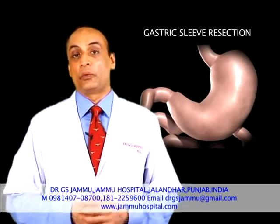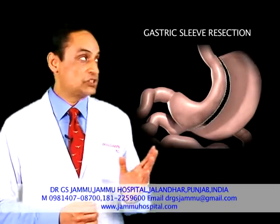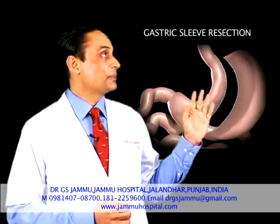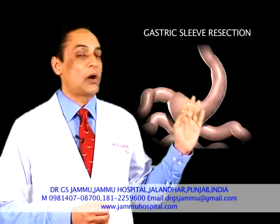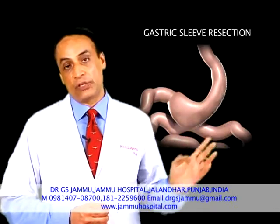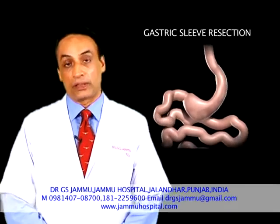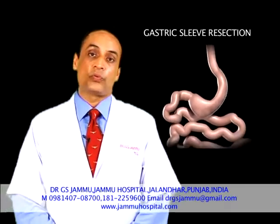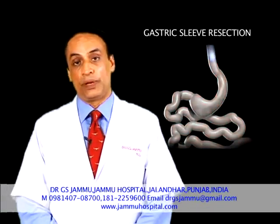After Roux-en-Y gastric bypass, we are doing laparoscopic sleeve gastrectomy. In laparoscopic sleeve gastrectomy, as you can see, we reduce the size of the stomach to one third, but two-thirds of the stomach is taken out of the body. With this surgery, the feeling of hunger is reduced to about one-third. The hormones which produce hunger are reduced to one-third, and after this surgery too, the patient loses weight.